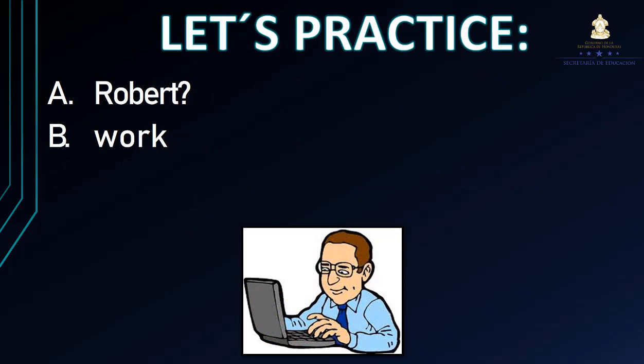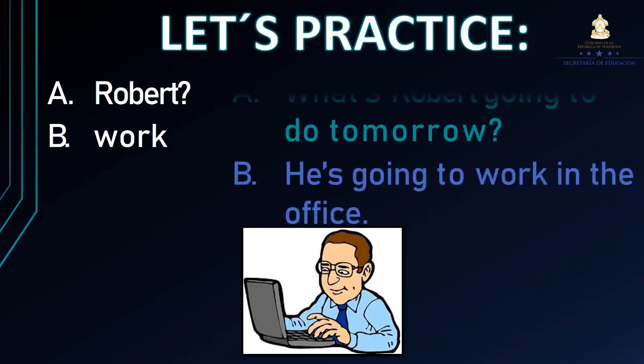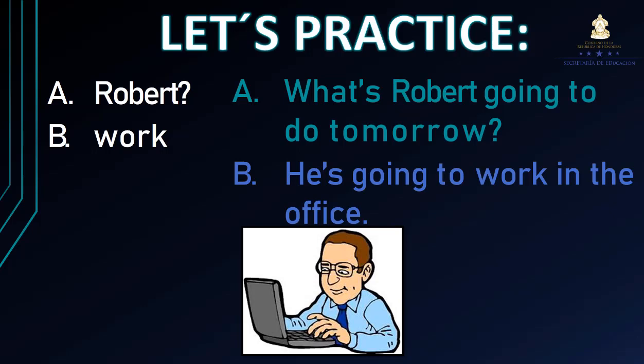Vamos con ciertos ejercicios. Tenemos 2 partes, Letter A y Letter B. Letter A hace referencia al sujeto: Robert. Letter B es el verbo principal: trabajar. ¿Cómo formaríamos la pregunta para contestar en una respuesta larga? What's Robert going to do tomorrow? He's going to work in the office. Él va a trabajar en la oficina.